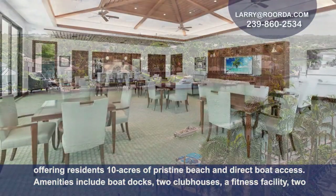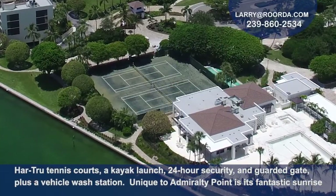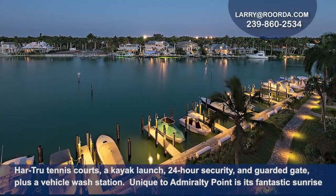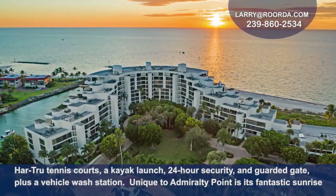Amenities include boat docks, two clubhouses, a fitness facility, Har-Tru tennis courts, a kayak launch, 24-hour security, and a guarded gate, plus a vehicle wash area.